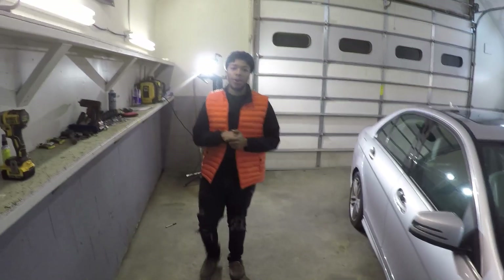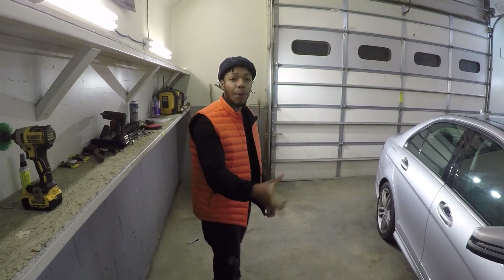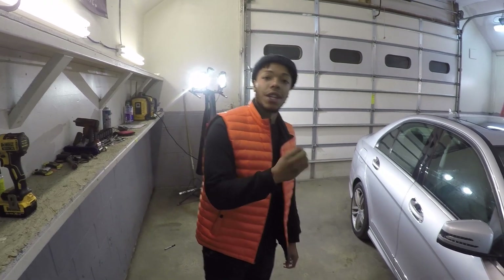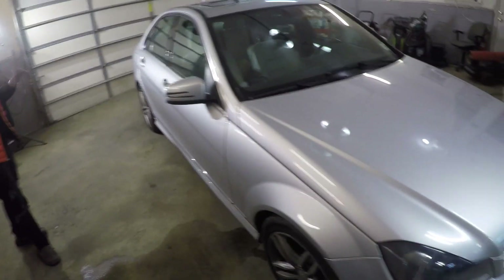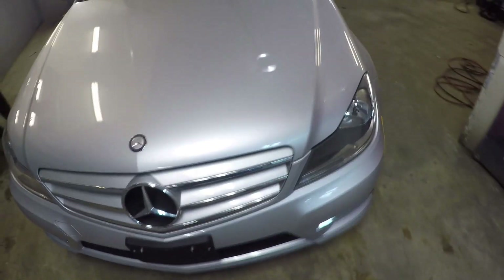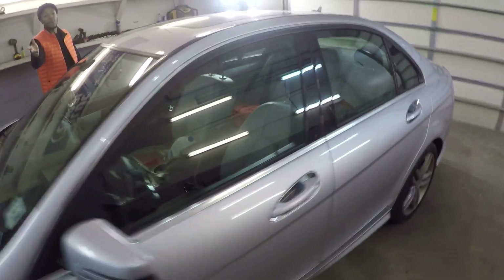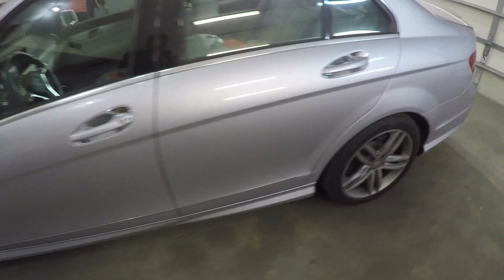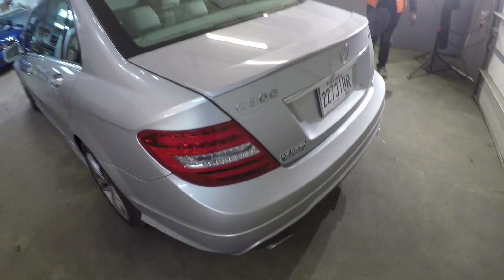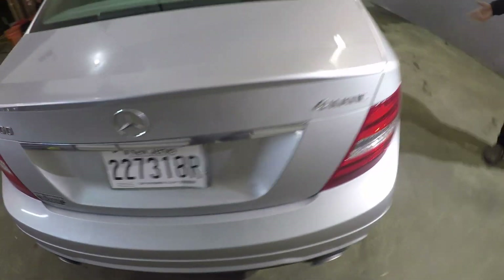So we're gonna hit this whole vehicle with Ceramic Pro's silver package — that's gonna be one layer of 9H, giving it that hardness and thickness to keep the paint looking beautiful and protected from scuffs, scratches, bird poop, and UV rays. It's gonna make the vehicle look brand new and stay new for years to come. It also comes with a warranty — if anything ever happens the vehicle will be covered and we'll reapply the coating.